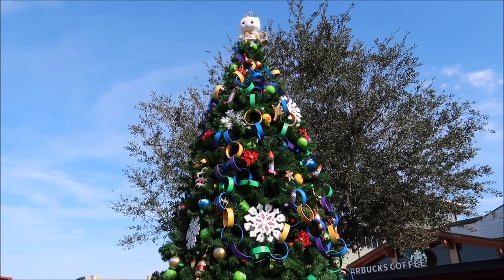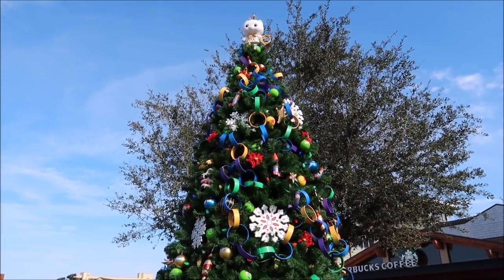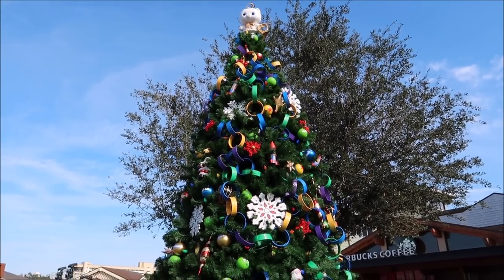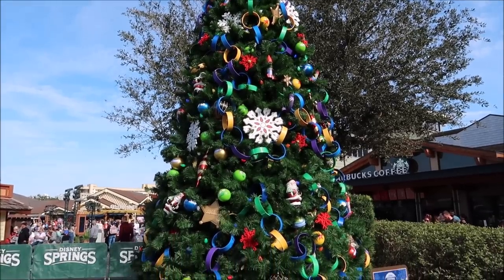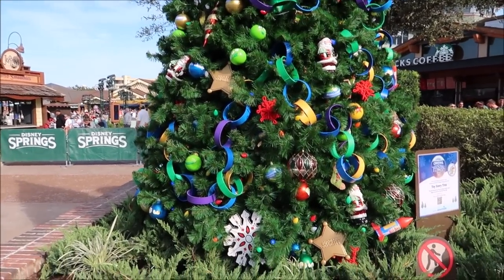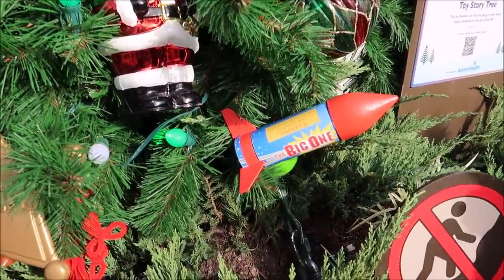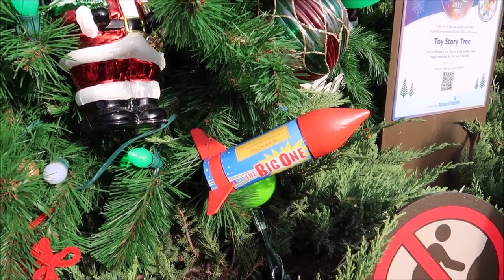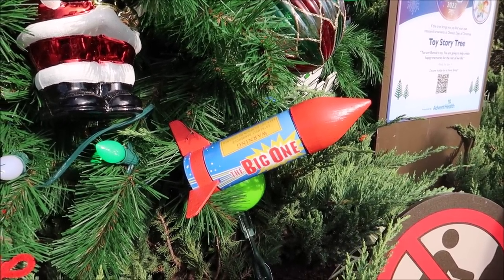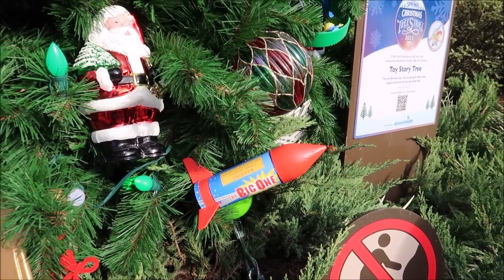I was walking through the Springs and came across this tree and couldn't figure out right away what it was — it kind of looks like a cat tree with a bunch of regular ornaments. But then I noticed the sheriff badge, and really what gave it away was the big one. It's a Toy Story tree, and it's got to be one of my favorite ornaments. If you remember the movie, that is so awesome — what a cool ornament.